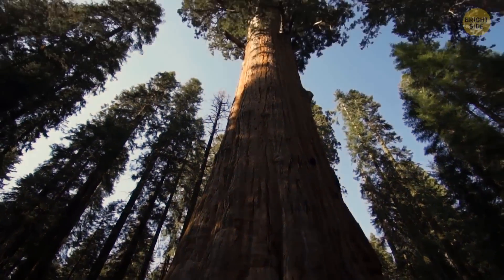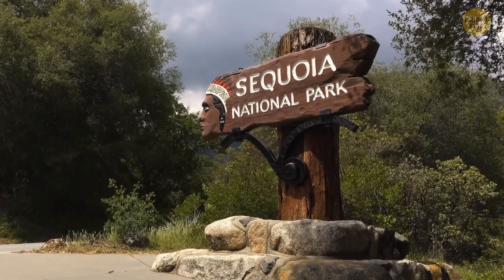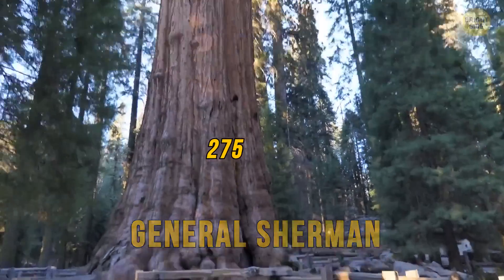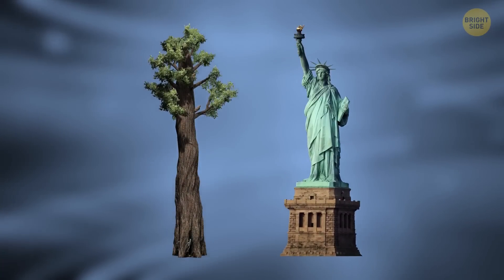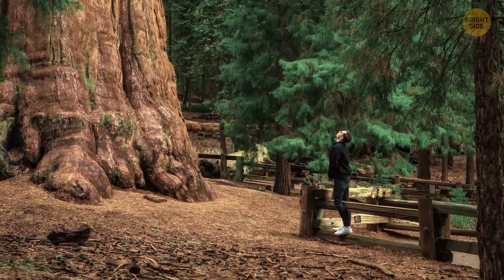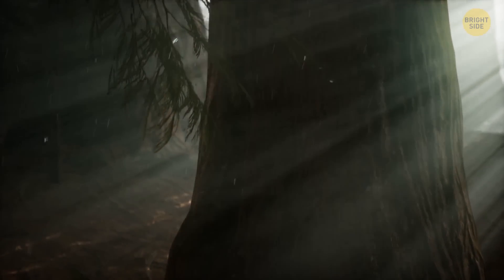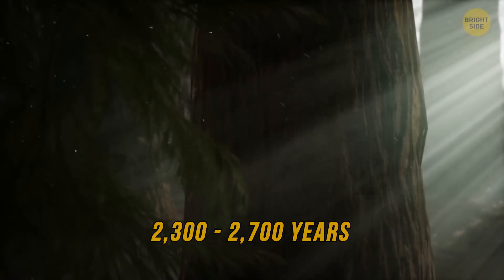One of the oldest and biggest trees in the world is found in the Sequoia National Park of the United States. It's called General Sherman and stretches at 275 feet — it's almost as big as the Statue of Liberty. Its circumference is equally as impressive, as near the ground it is around 102 feet around. As for its age, we can only guess it to be between 2,300 and 2,700 years.